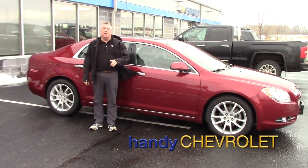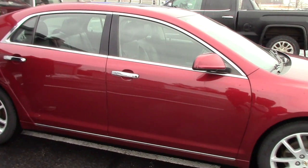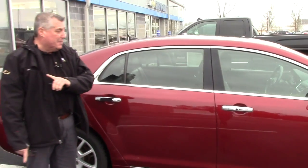Hey Eric, Frank Marshall up here at Handy Chevrolet. Here's a 2011 Malibu LTZ that we got an inquiry from you on.